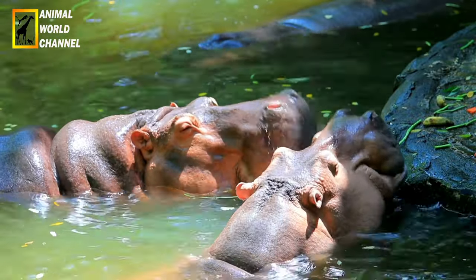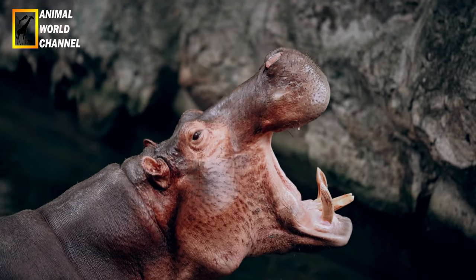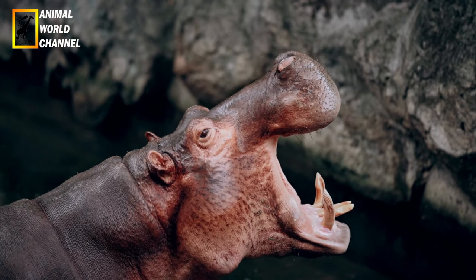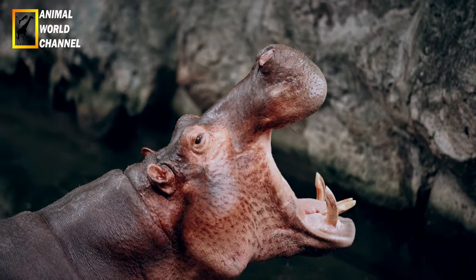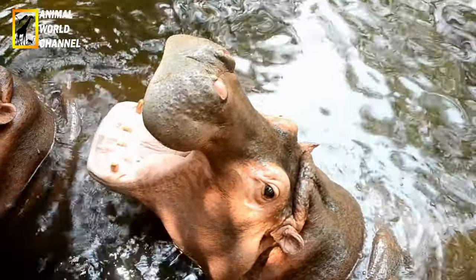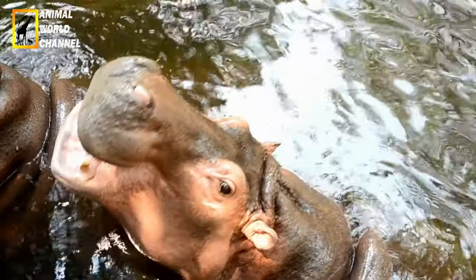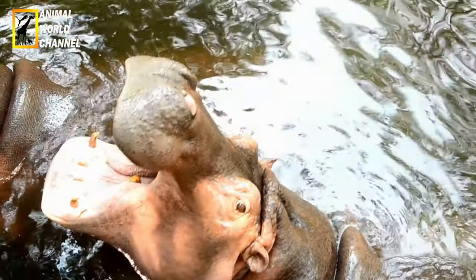La femelle protège férocement son petit, y compris contre les hippopotames mâles adultes. Lorsqu'un mâle vient de se battre farouchement pour un territoire, il se retrouve avec de nouvelles femelles. Si celles-ci ont des petits, elles les allaitent et ne peuvent donc pas être en chaleur. Il arrive que le mâle tue les petits qui ne sont pas les siens. La femelle redevient disponible et il peut s'accoupler avec elle.